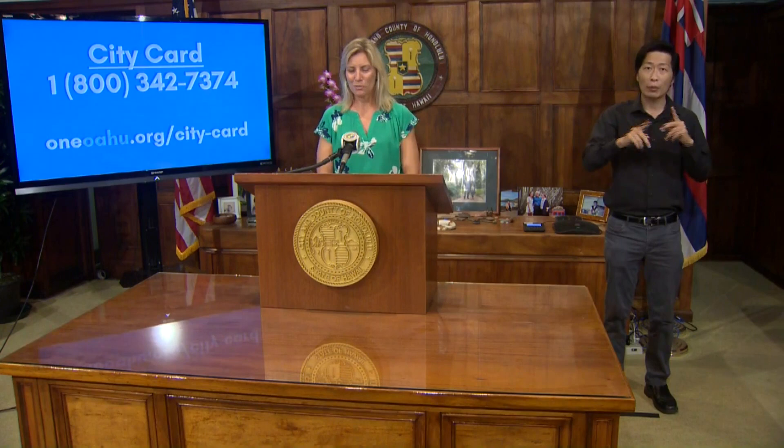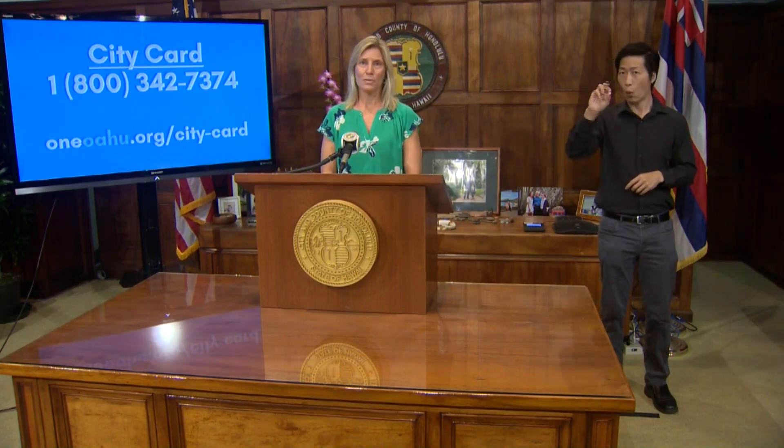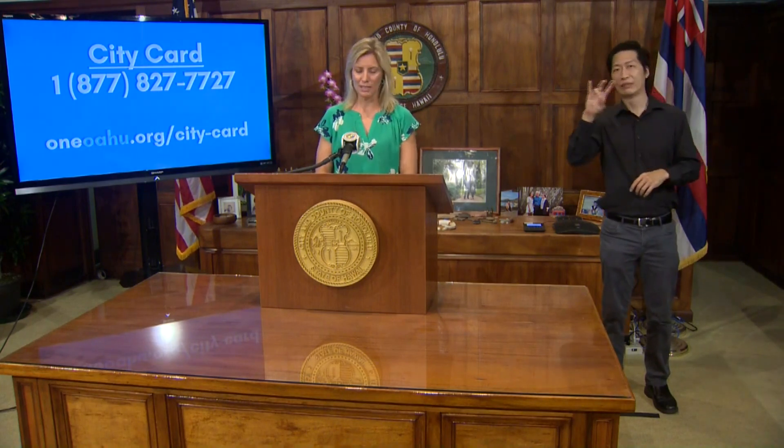We encourage everyone to visit oneoahu.org for the city card — this is the fastest way. You may also download the MocaFi app or call the MocaFi activation hotlines, as well as call 768-CITY. We are open today from 8 to 4:30 at the city call center, but that number will be closed on Christmas Day. So we think either the MocaFi online activation or the 877 number will get you the quickest activation right now.